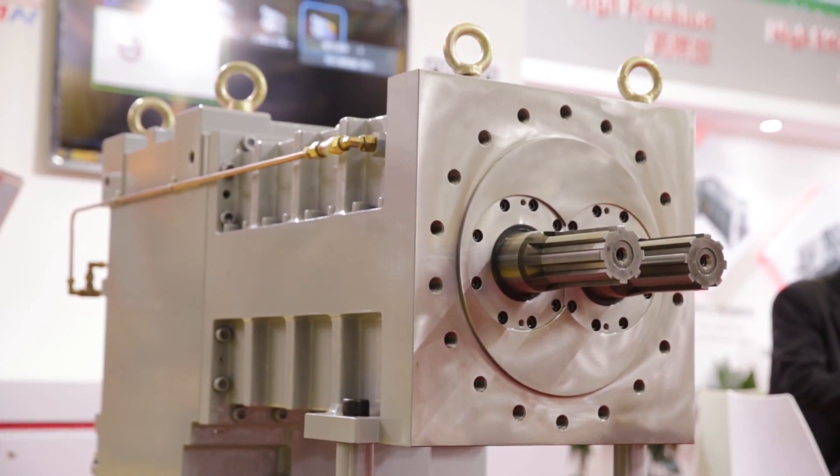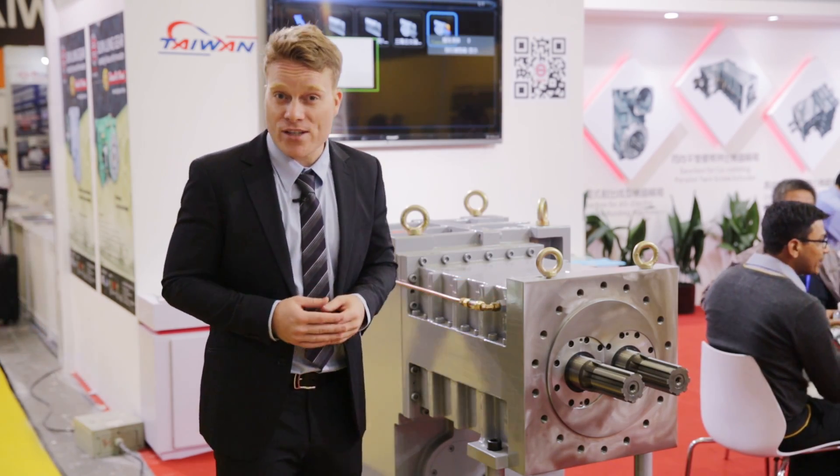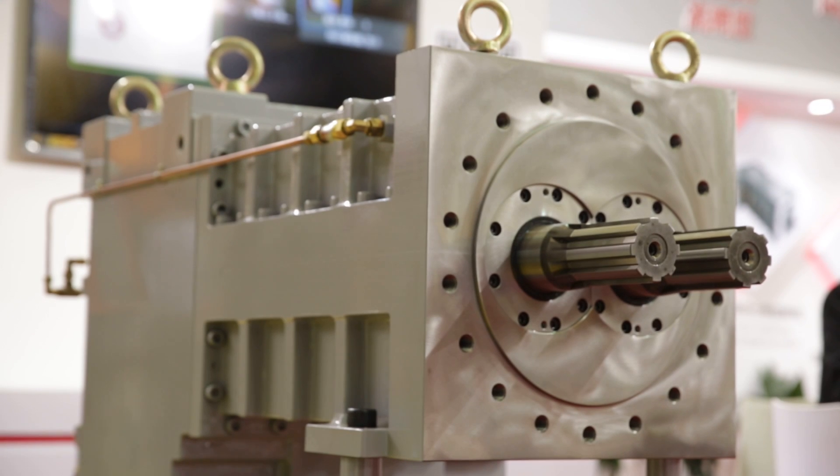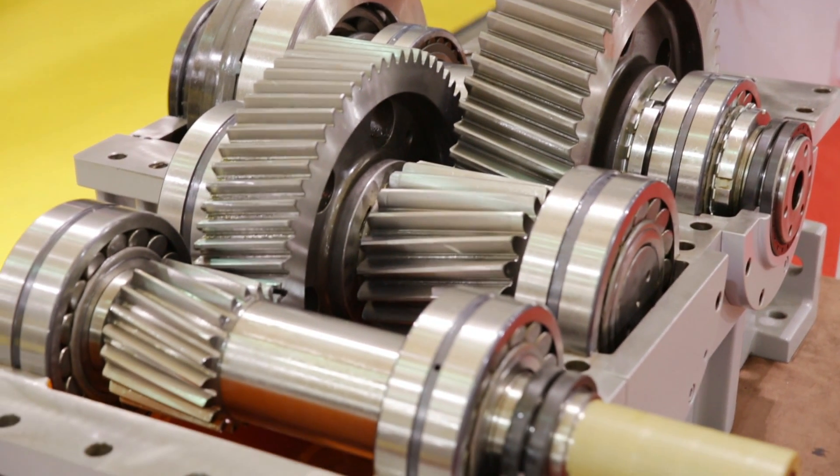This type of gearbox is designed for counter-rotating conical twin screw extruders. According to Sunlong, it delivers high transmission efficiency, high torque, high stability, low noise, and lower energy consumption than traditional models.